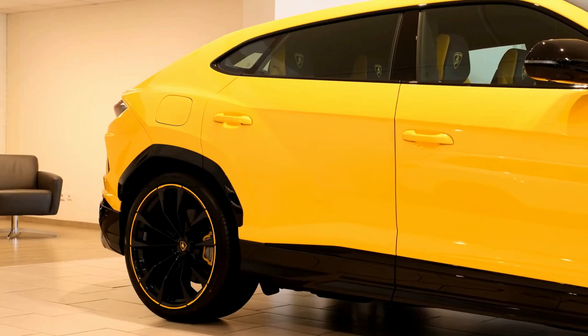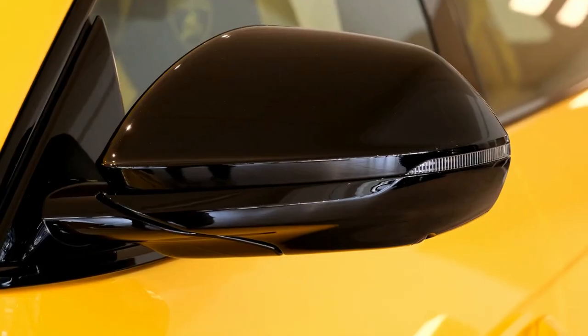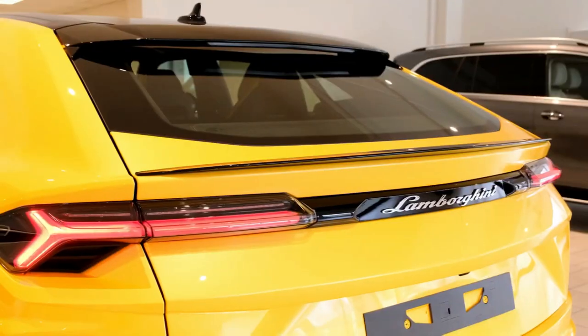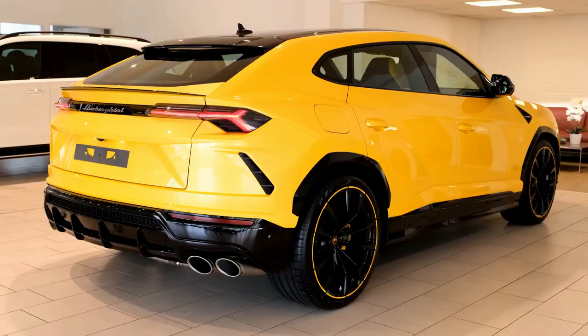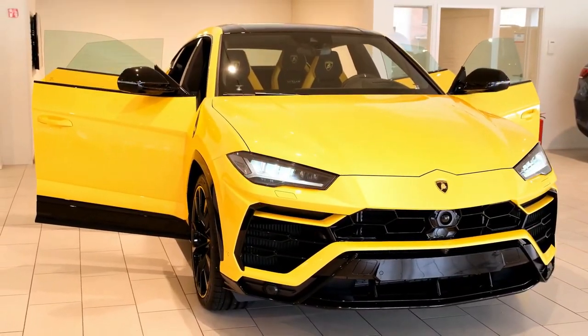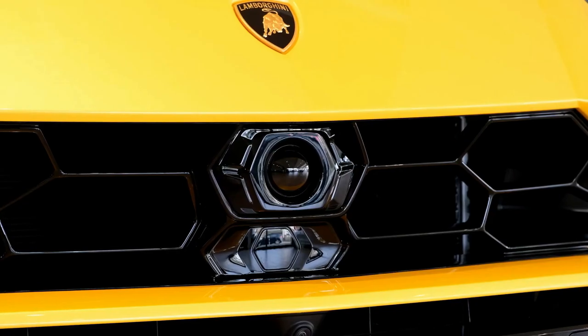2022 Lamborghini Urus Review. What is the Urus? The Urus is the Lamborghini of SUVs. Its brash styling is matched only by its blistering performance, and it's everything you expect from a five-passenger SUV from the Italian manufacturer.